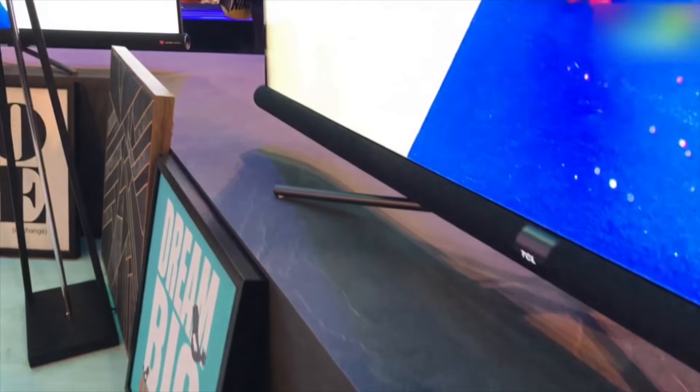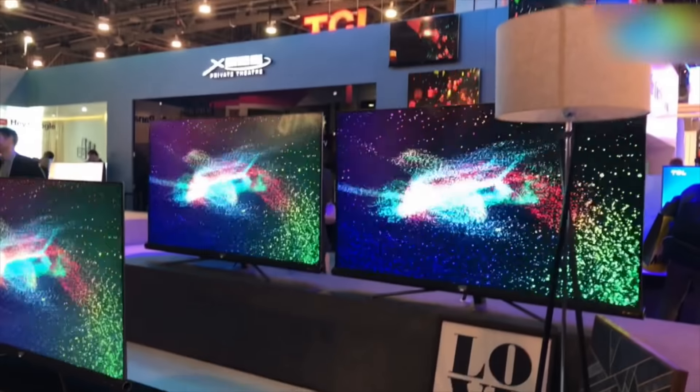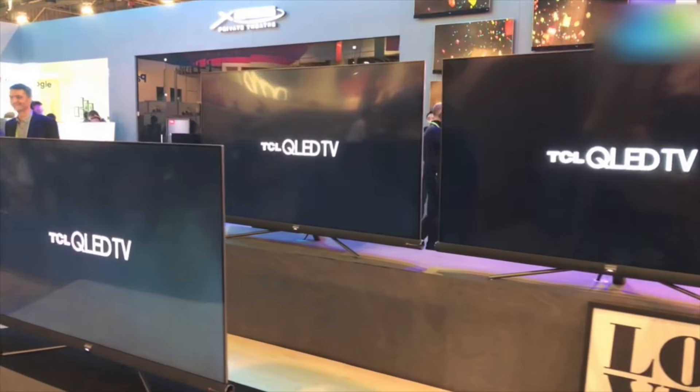The Harman Kardon speaker at the bottom is really part of the aesthetic of the TV — it makes the TV look really nice. So that was a quick look at the TCL TV. For more videos like this one, stay tuned to digit.in.